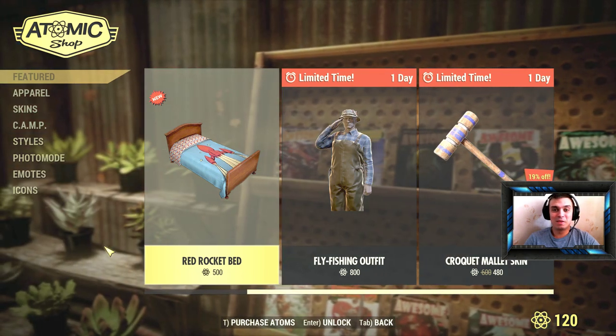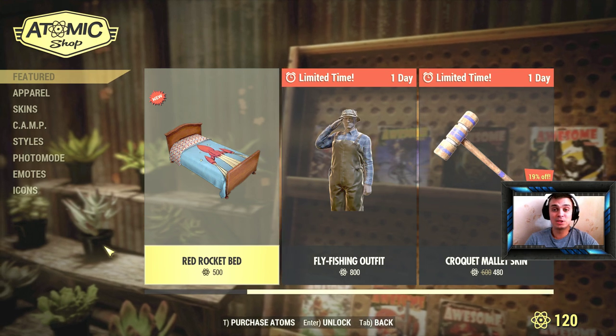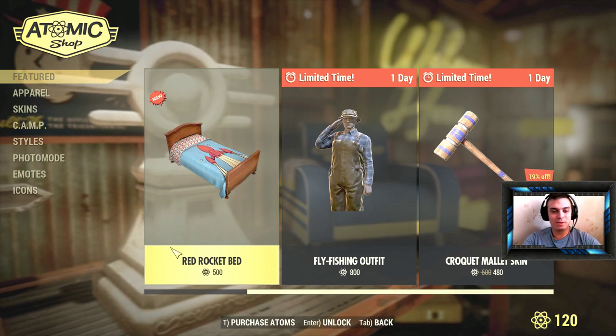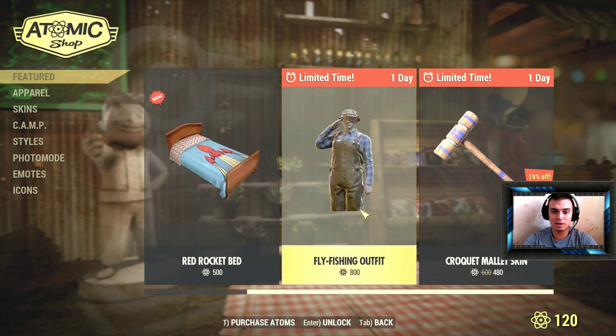Hey, what up Zclan and everybody else, welcome to my Fallout 76 atom shop limited-time buy outfit skin and so on. Yesterday I did a video covering the fly fishing outfit, and today once I logged in I noticed